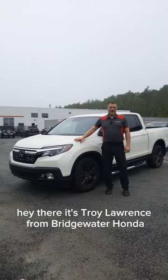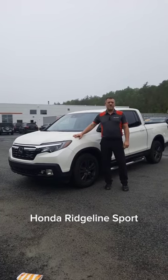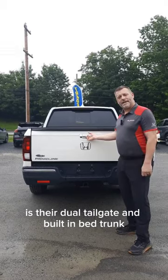Hey there, it's Troy Ernst from Bridgewater Honda. Today I'd like to show you this 2019 Honda Ridgeline Sport. One of the things the Ridgelines are famous for is their dual tailgate and built-in bed trunk.